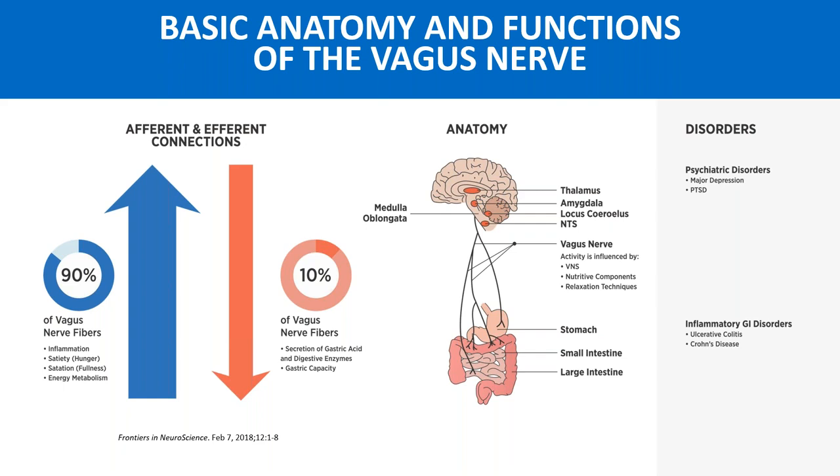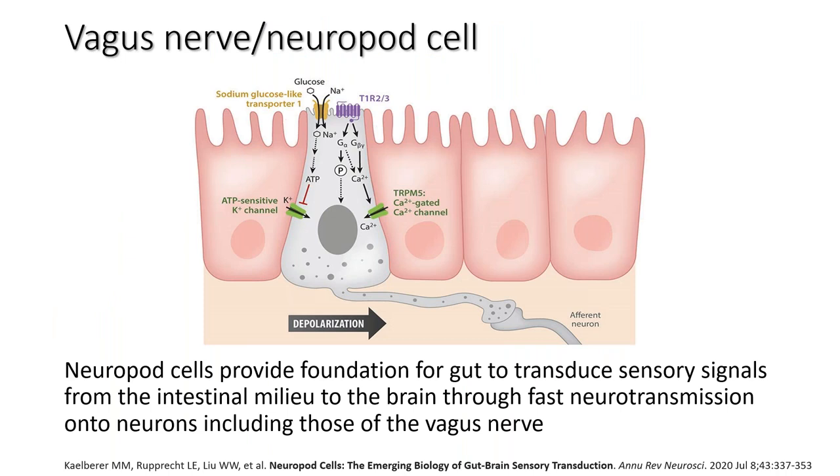The vagus nerve is 80 to 90% afferent, where those fibers speak to satiety, energy metabolism, and inflammation, whereas the efferent fibers going down communicate with secretion of gastric acid and digestive enzymes. The vagus nerve is the key component to the bidirectionality of the gut-to-brain and brain-to-gut axis. The neuropod provides a foundation for the gut to transduce sensory signals from the intestinal milieu to the brain via fast neural transmission onto neurons, including cranial nerve number 10 — the vagus nerve.